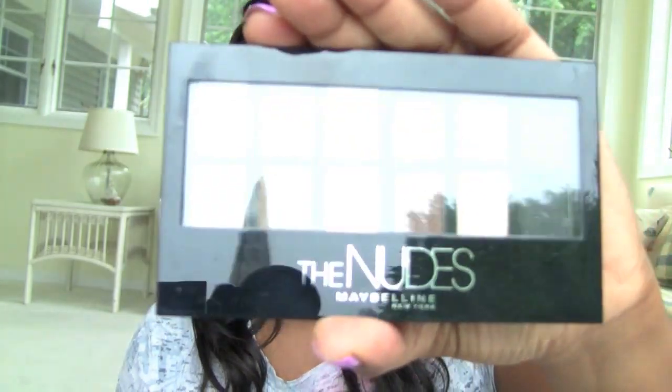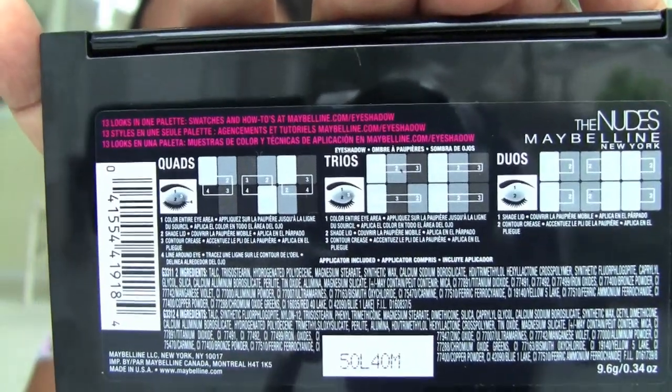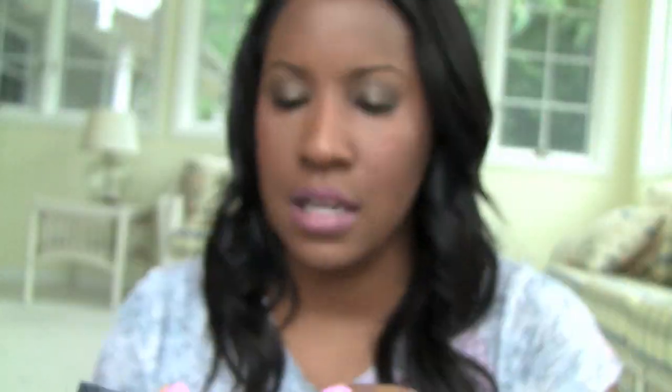Mine was like $9.79. The packaging is really pretty. On the back they have a couple of different ideas for how to use it — some different setups, quads, duos, and trios, you know, how to organize the colors. But I like to just do my thing, like a lot of you do. It's always nice to have some guidance though.